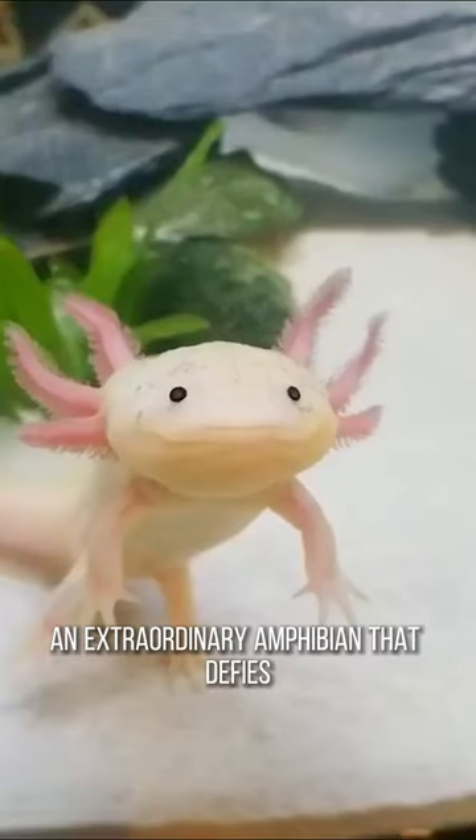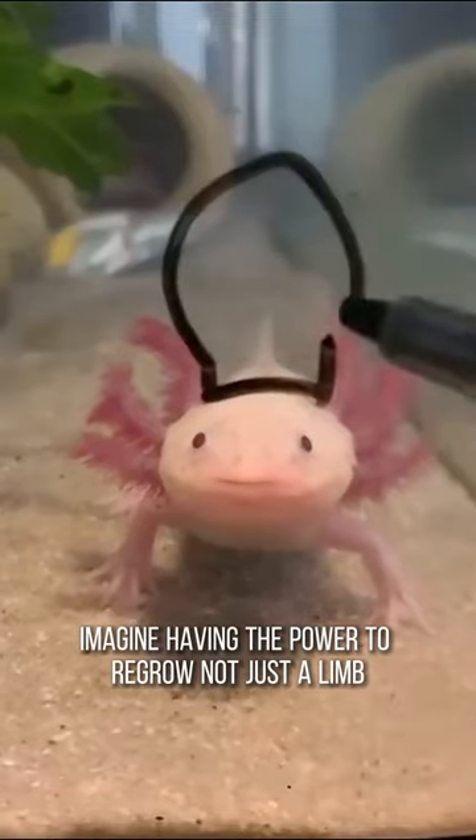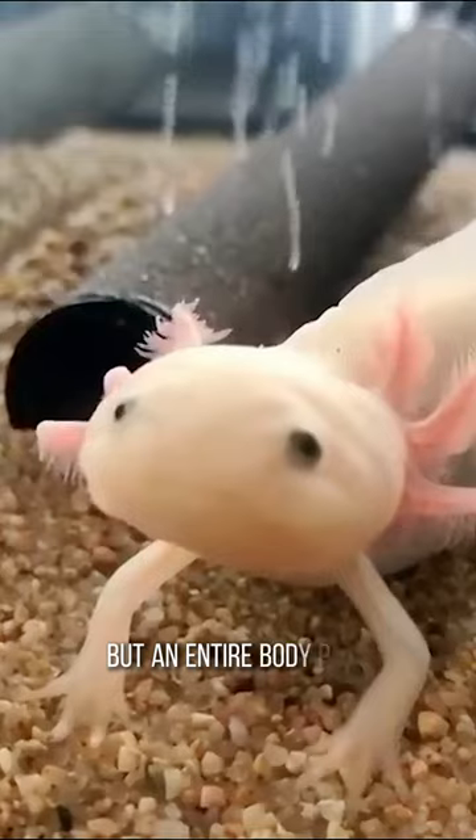Meet the axolotl, an extraordinary amphibian that defies the laws of nature with its incredible abilities. Imagine having the power to regrow not just a limb but an entire body part. The axolotl possesses this incredible regenerative ability.